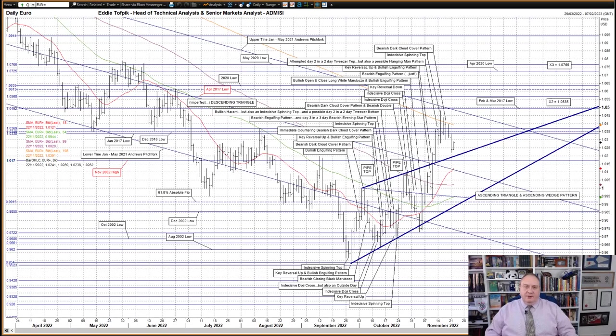Hello, my name is Eddie Tofpik. I'm Head of Technical Analysis and Senior Markets Analyst at ADM Investor Service International Limited, and here is your daily technical analysis for foreign exchange markets.